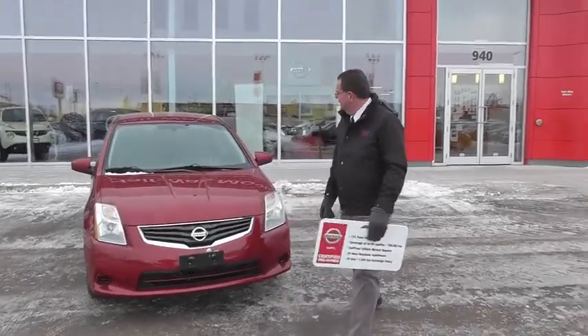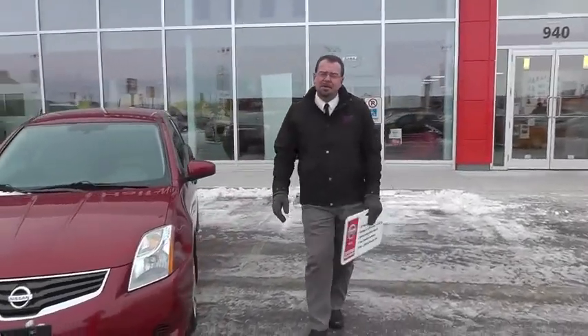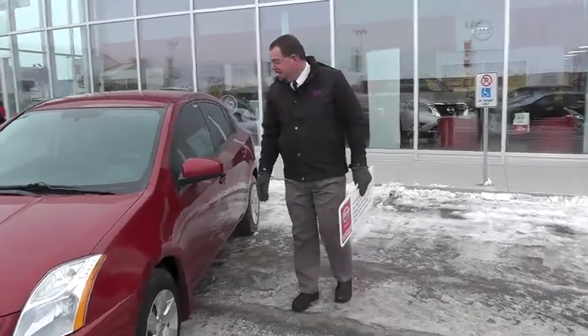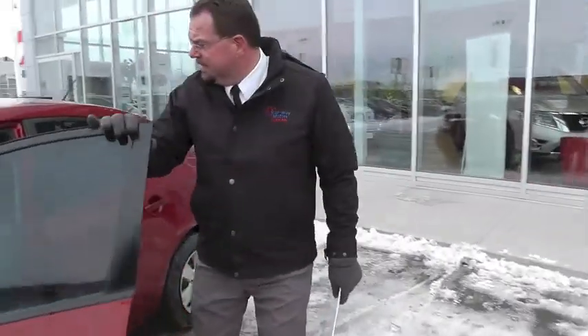It comes with a lot of nice standard features as well as a block heater. It's very cold today and this car starts every day at 30 below plus. Very reliable car, four-door sedan.